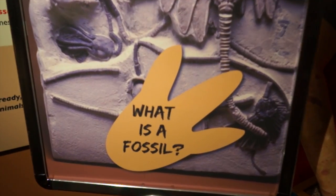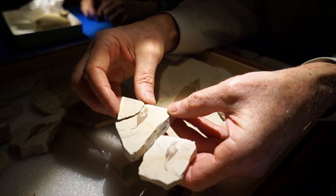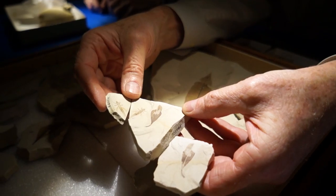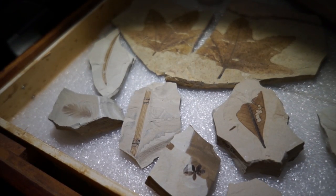They'll also get to learn about how things become fossils — we call that taphonomy. It's the study of what fossils are, how you can tell how old they are, how the organism died, and what happened to it after the fossil was deposited on the ground. And we have a really neat interactive game to let visitors explore that concept.